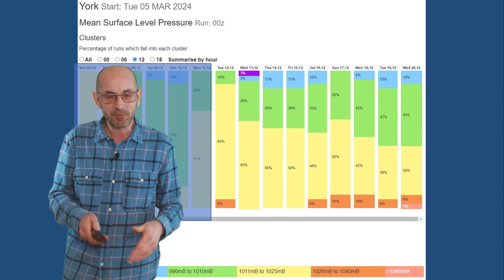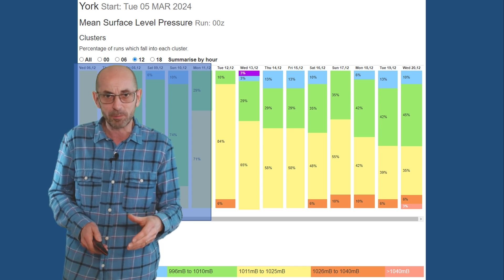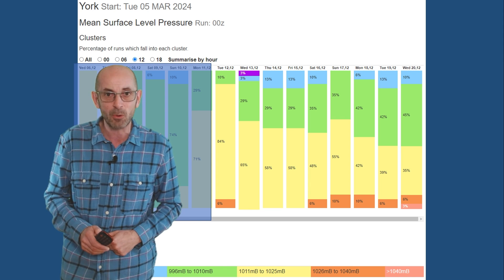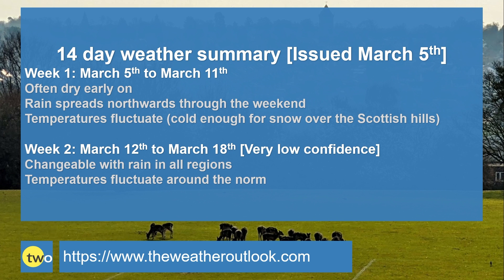All in all, it does look fairly typical. The number of rain spikes indicates an ongoing chance of rain on those GEFS plots, and this suggests that if anything, pressure will be trending downwards. So to summarise: week one — often dry early on, but through the weekend outbreaks of rain push northwards. Temperatures fluctuate around the average, and at times it is likely to be cold enough for snow over the Scottish hills. Week two — probably quite dry early on, but generally changeable, pressure starting to fall and a greater chance of rain in all regions. Temperatures fluctuating around the norm — if anything, there could be a signal for it to become milder as we head towards the end of the second week.